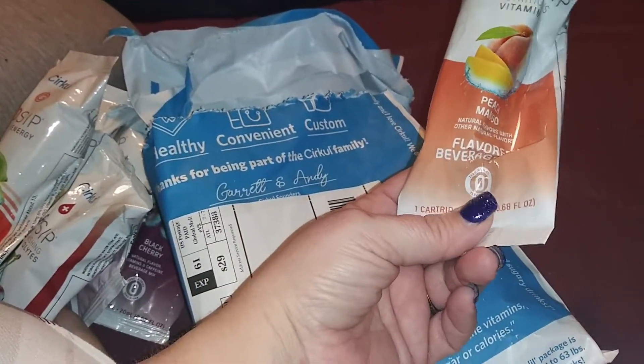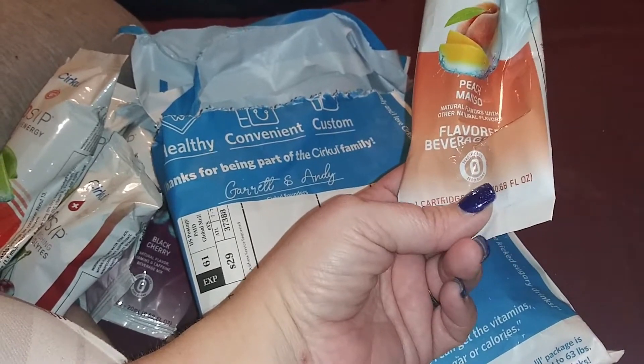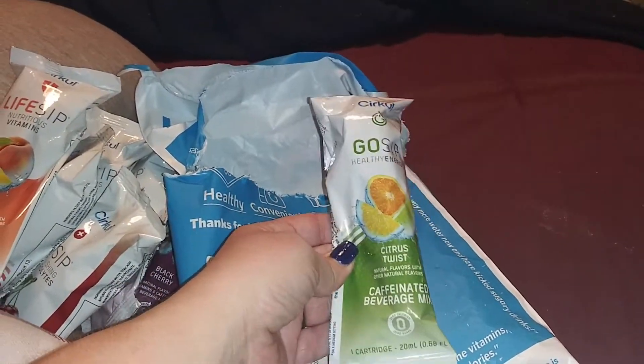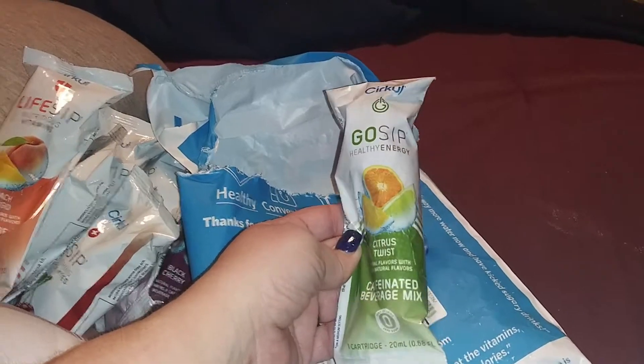So I've got peach mango, which is a life sip, so this has got vitamins in it. And this one is citrus twist, so it is caffeinated — it's a go sip.